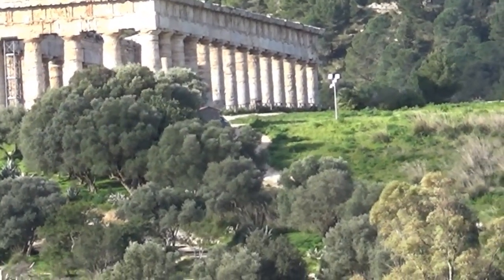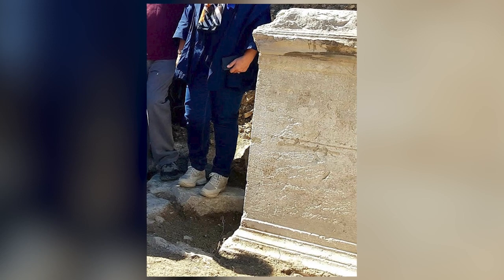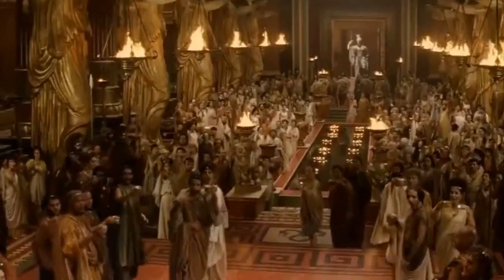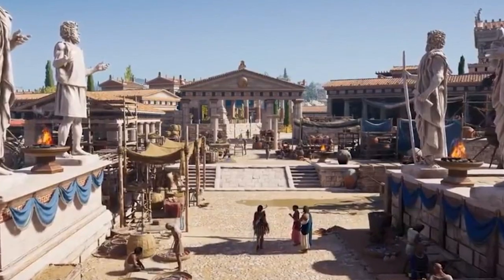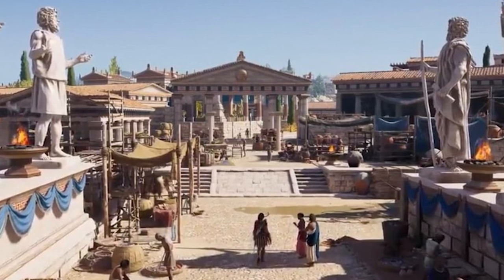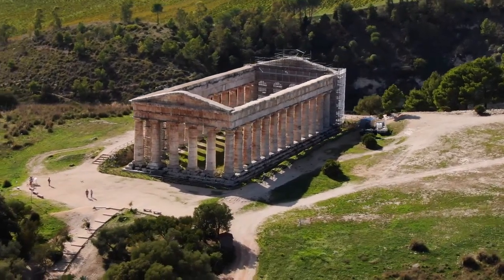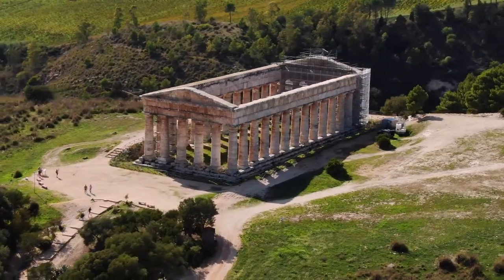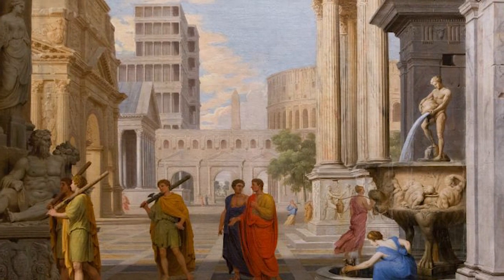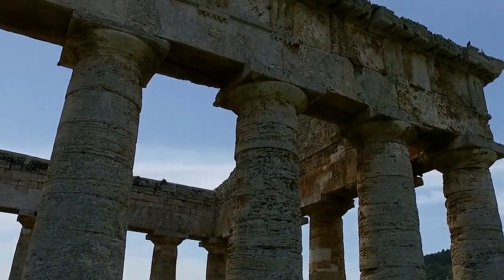Just as someone might get a building named after them if they support its creation now, the same thing happened in Sicily 2,200 years ago. In this instance, it was a man named Diodorus, who was the son of Tidylos. He also financed the creation of a statue of his sister, the high priestess of Aphrodite Urania, in a nearby Doric temple. It's clear that Diodorus and his relatives were one of the great families of ancient Sicily, perhaps responsible for the bulk of the public buildings that once stood here.